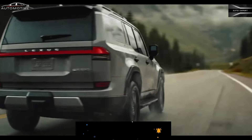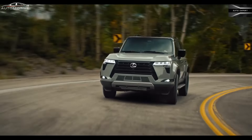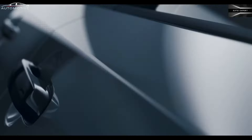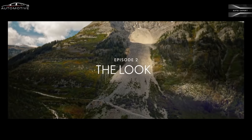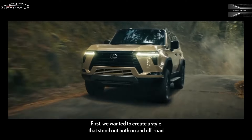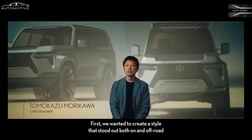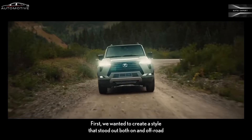Fuel economy and real-world MPG. Despite downsizing from a V8 to a twin-turbo V6, fuel economy likely won't improve much over the 2023 model's EPA estimates, which came in at 15 MPG city and 19 MPG highway. When we get a chance, we'll take the new GX on our 75-mile-per-hour highway route and update this story with real-world fuel economy test results.